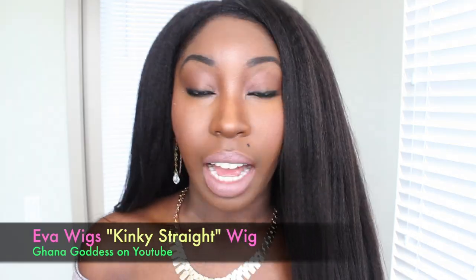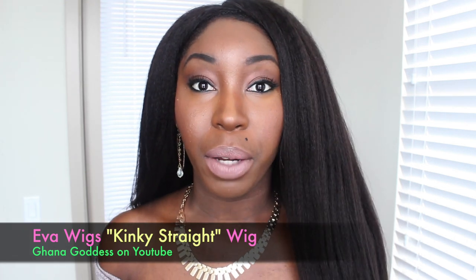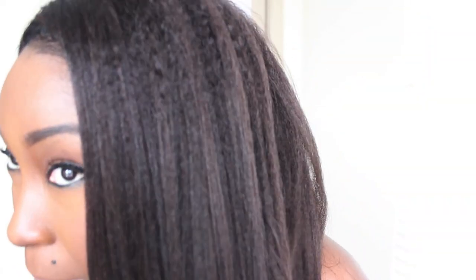Hey brothers and sisters, how you guys doing? I hope you guys are all doing wonderful. I'm here to share with you this beautiful blown-out looking afro textured wig that I received from evaWigs.com. It is such a beautiful, realistic afro textured wig and I'm just so excited because I've never had a wig that mimicked my natural hair texture so well.